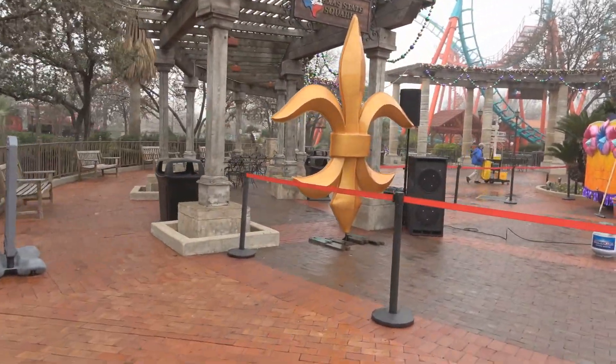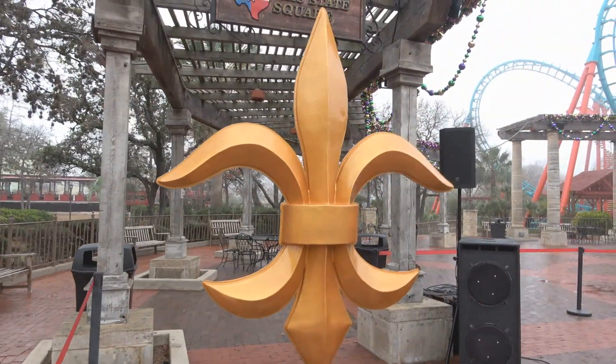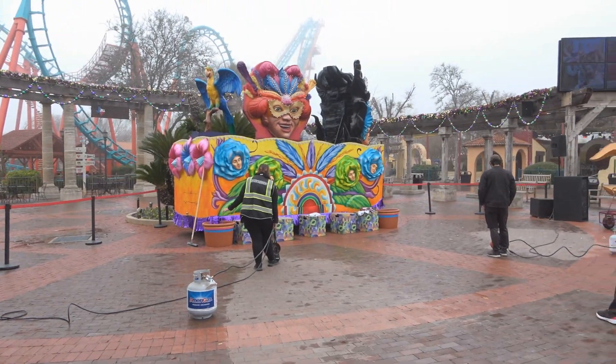It looks like they have the float, or whatever they call it, that weird-looking French design item here. It's just on a stand. This is all cordoned off. I don't know why, but there's a float here.